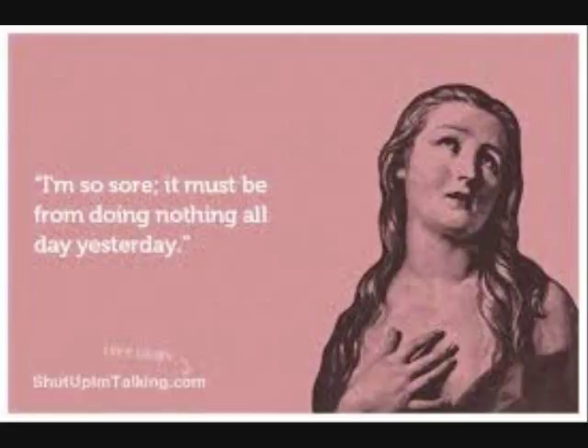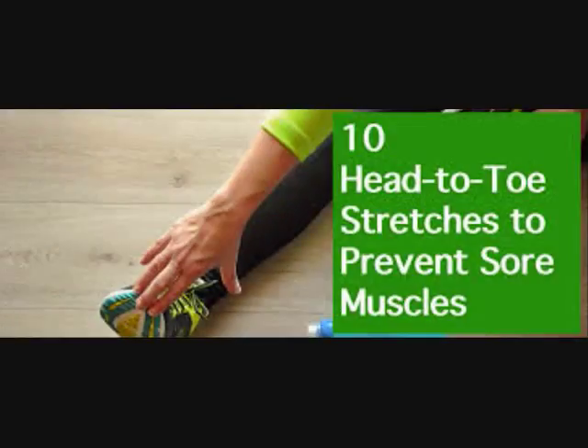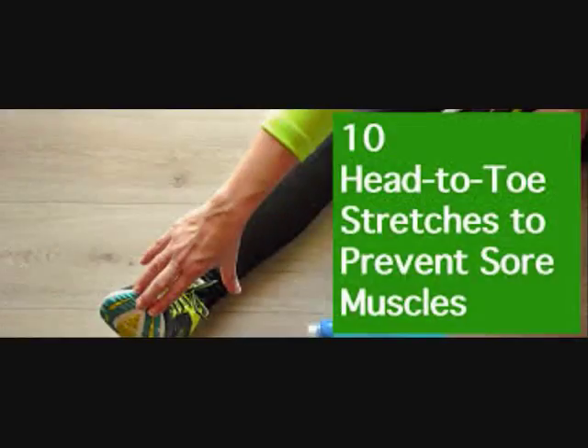1,200 mg joint pain relief. 60 capsules includes 10 mg black pepper for best absorption. 1,200 mg joint relief. It stimulates the body's own enzymes to fight inflammation. Very strong. Increased absorption.